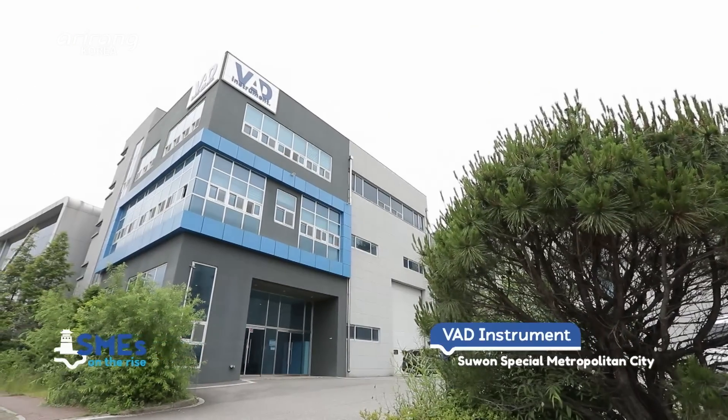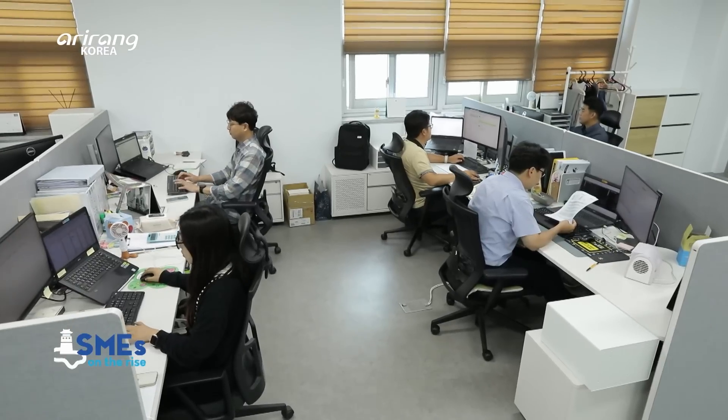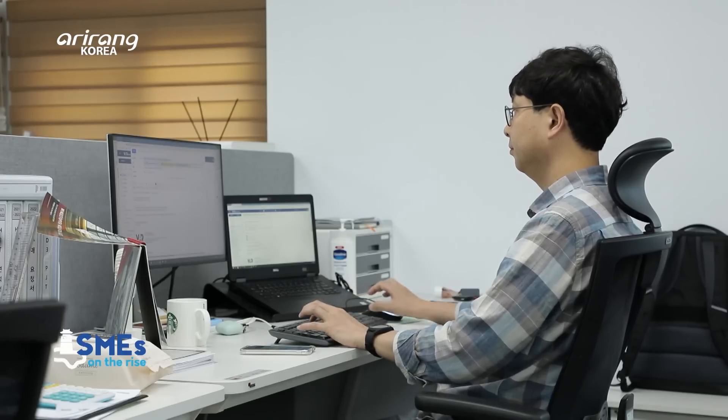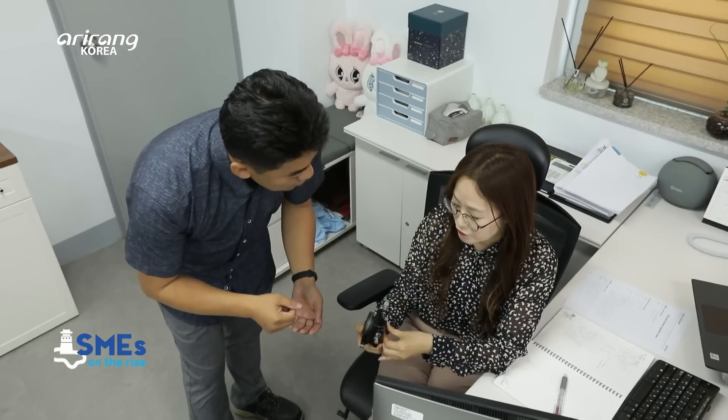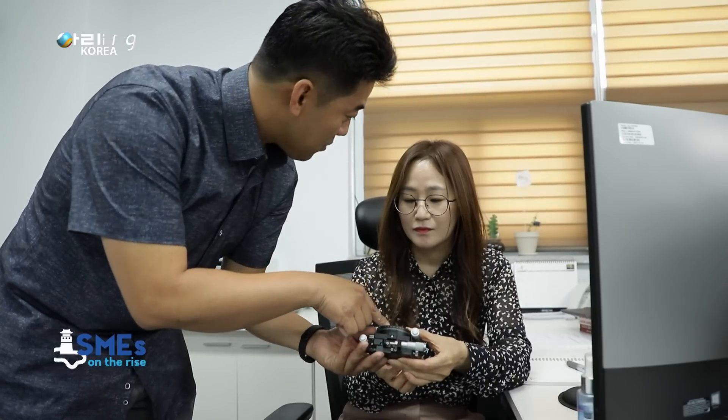VAD Instrument is located in Suwon Special Metropolitan City. The company specializes in producing vacuum stage devices for the semiconductor and display industries. More than 40% of workers are engineers, so the firm has put top priority on strengthening its technical competitiveness.